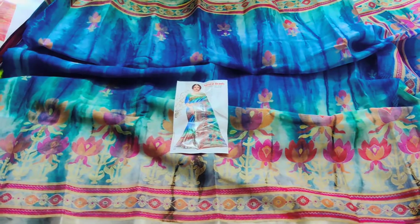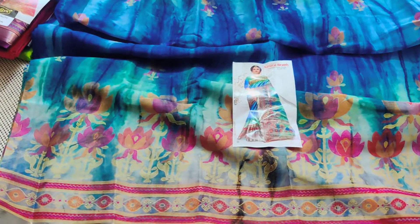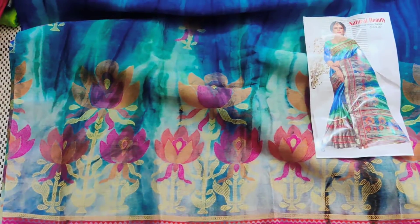Hi, welcome to Nari Collections with regular update. This is a regular fancy item. The fabric is Picasso silk fabric, all over the sari.